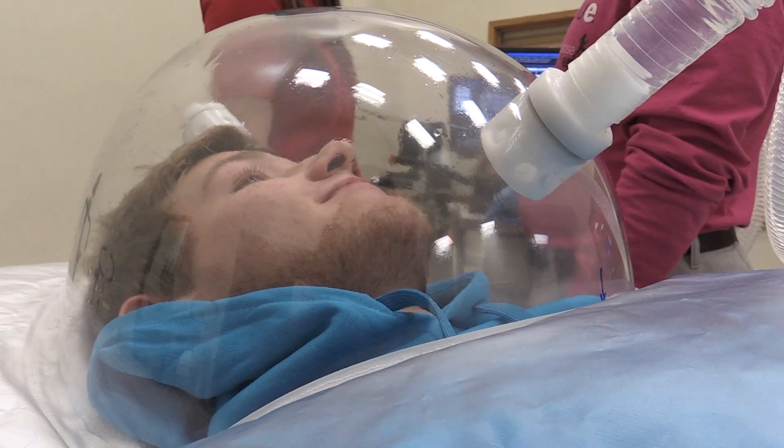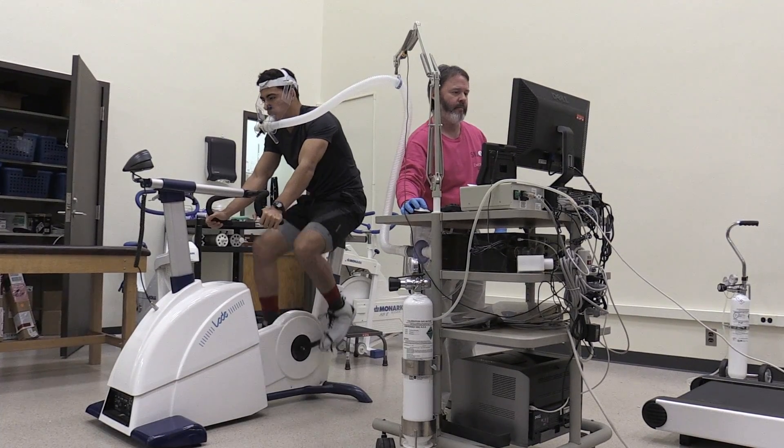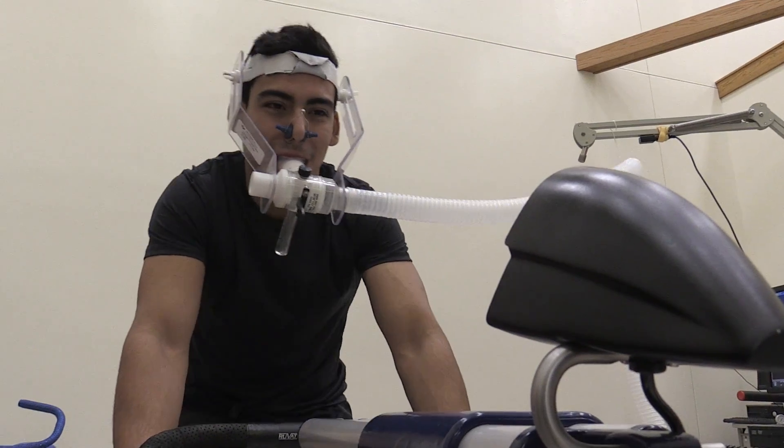The resting metabolic rate test offers data on the number of calories your body needs for weight loss, weight gain, or weight maintenance. Clients can also benefit from VO2 max testing, which offers a good measure of overall heart health.